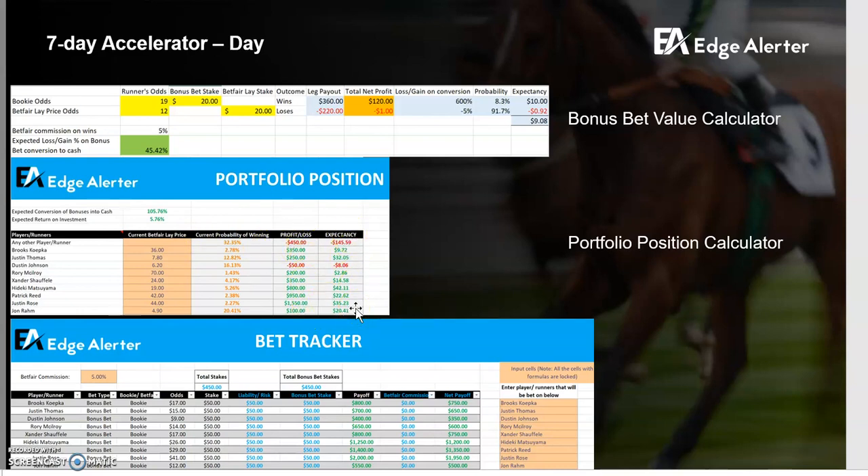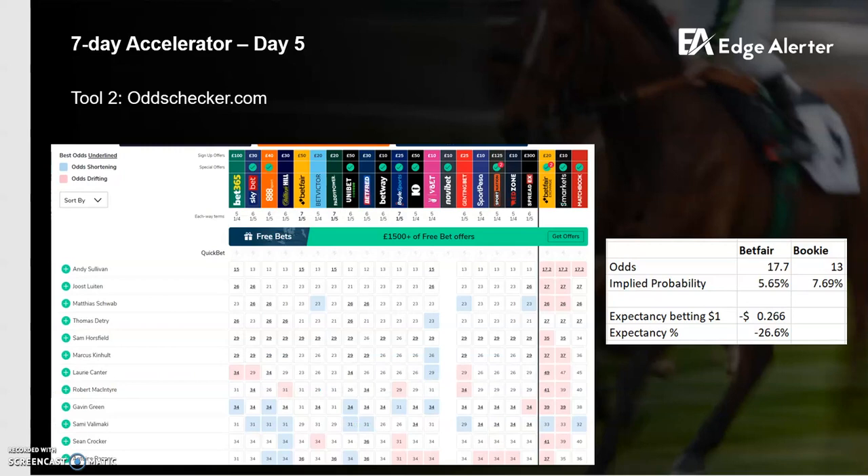As you get more advanced with Betfair, you'll become more attuned to managing your portfolio risk and can have a view on it. You might not like a $450 loss if any other player wins, and you can work out how to flatten that out at the cost of a slight reduction across the other options. As you get more advanced, this will become far more natural to you. So that was Betfair.